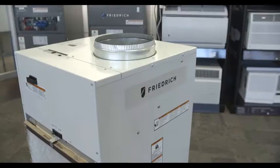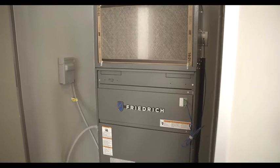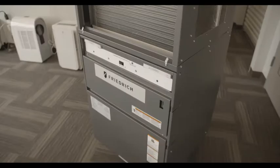There are three things you want to address when talking about achieving guest comfort: room temperature, room humidity, and sound. Friedrich's line of vertical units, which include the VertiPak and the VRP, help achieve these comforts by doing a few things to address each.